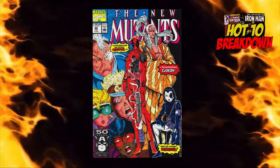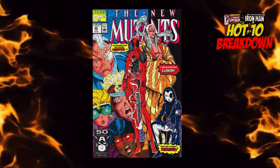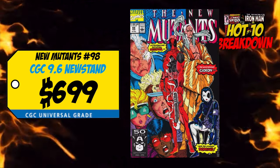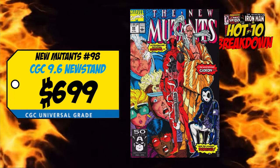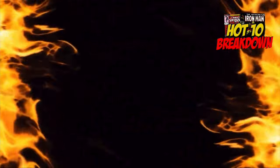Back on the list at number two — I didn't think we'd see this book back so quickly — it is New Mutants number 98, the first appearance of Deadpool. Last week we had a CGC 9.6 newsstand copy selling for $699, up 1% over the average, and a CGC 9.2 newsstand selling for $480, up 15%. You guys know I'm not a newsstand buyer. I do want to own this book — I've seen direct editions going for $1,000–$1,300; I just saw one at $1,000 and I still think that's too much. I want to be around $650–$750. Right now I'm probably staying away.